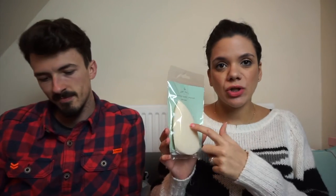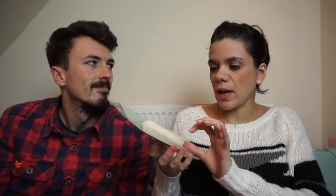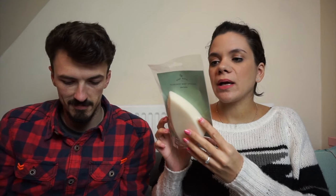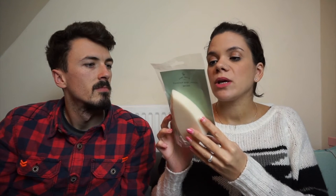Next is a teardrop baby sponge, which I'll be taking to the hospital. It's a super soft sponge, ideal for bathing your baby's delicate skin. It's designed in a teardrop shape to help you clean all their hard-to-reach places — like all the neck flaps. Babies have a lot of neck flaps; they're like pugs.